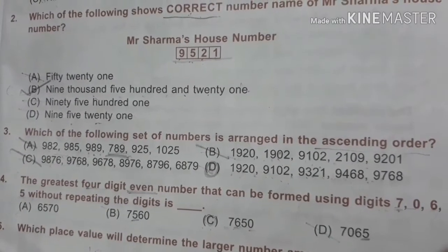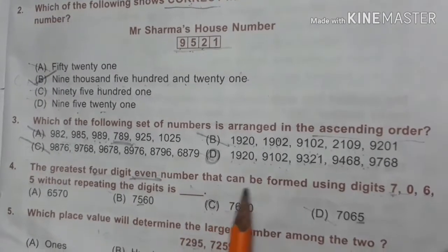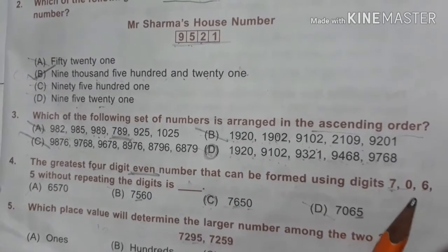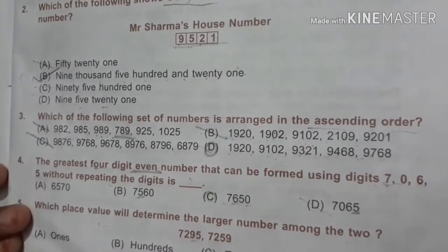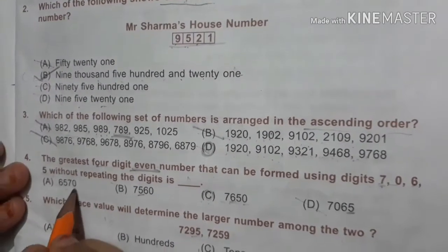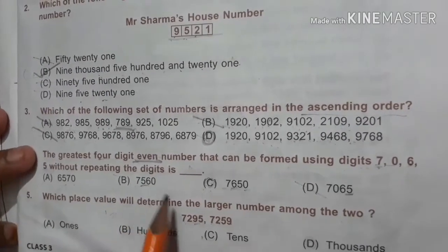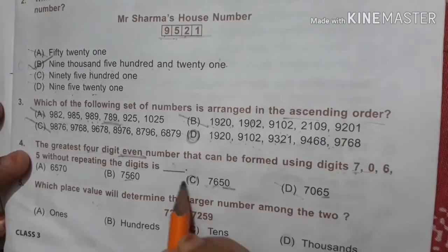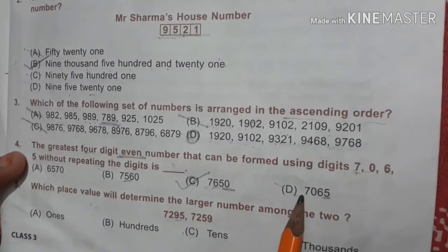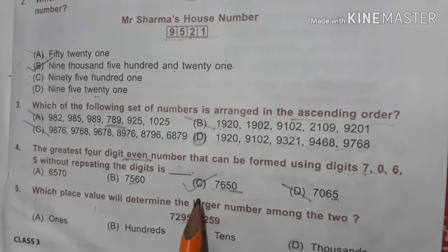Our fourth question is: the greatest four-digit even number that can be formed using digits 7, 0, 6, 5 without repeating the digits is. 6507? No. 7560? No. 7560? Yes, it can be. 7065? No. The right option is C.